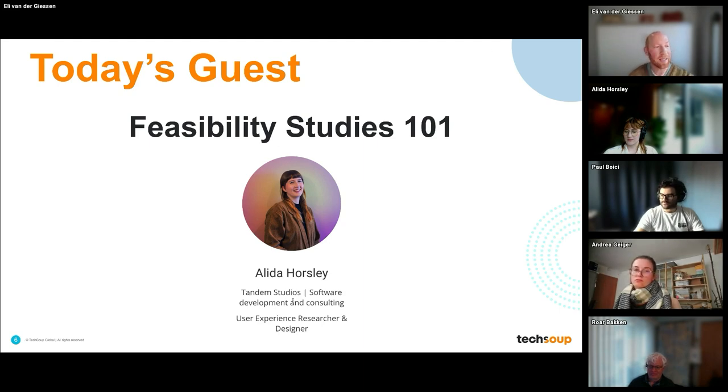We've got a guest presenter here with us — Alida Horsley, who is the research and design lead over at Camden Studios. Ali is an award-winning user experience researcher and designer with nearly 10 years of experience with Canada's most prolific media institutions and startups.